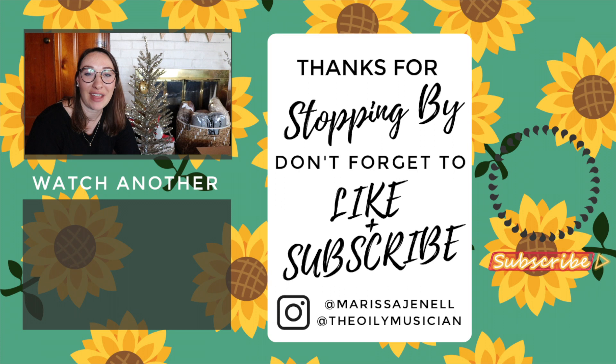All right guys, we will catch you later. I hope you have a very Merry Christmas and happy holiday season. Don't forget to stay well this holiday season and to treat your body the way it needs to be treated — give it good food, good sleep, good supplements, and of course your favorite health and wellness products. We'll catch you in the next video. Bye everyone, Merry Christmas!